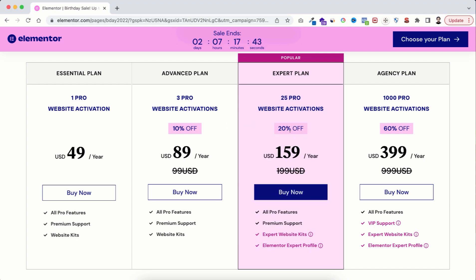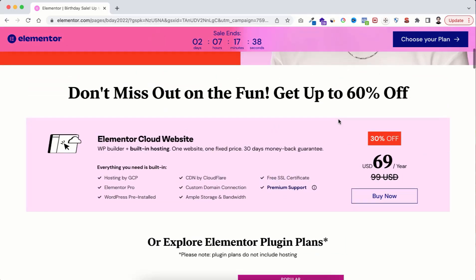Now lastly I want to show you the most interesting thing. Elementor is now offering their own cloud hosting, and in this birthday season you will get a 30% discount on their hosting — with the discount it's now only $69. The most interesting thing is with this $69 you're not only getting the hosting but also an Elementor Pro license, so you don't need to purchase Elementor Pro separately if you purchase their hosting. How cool is that?